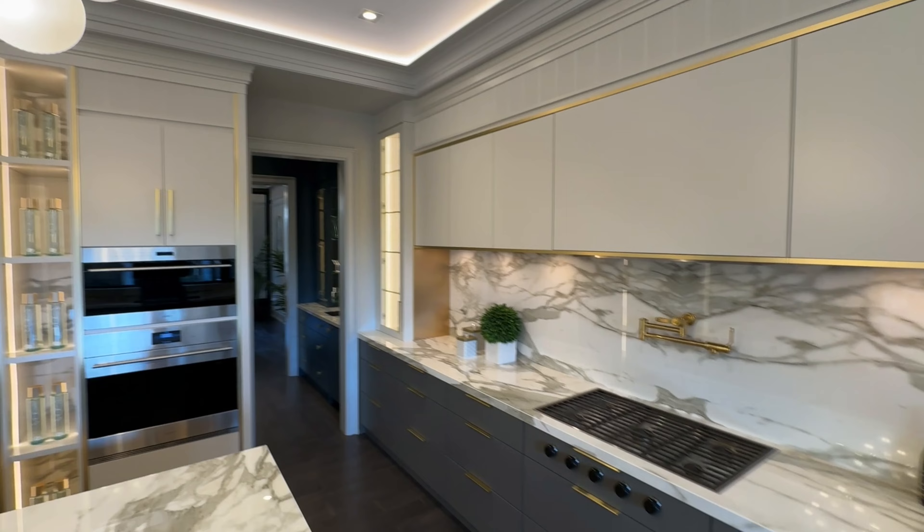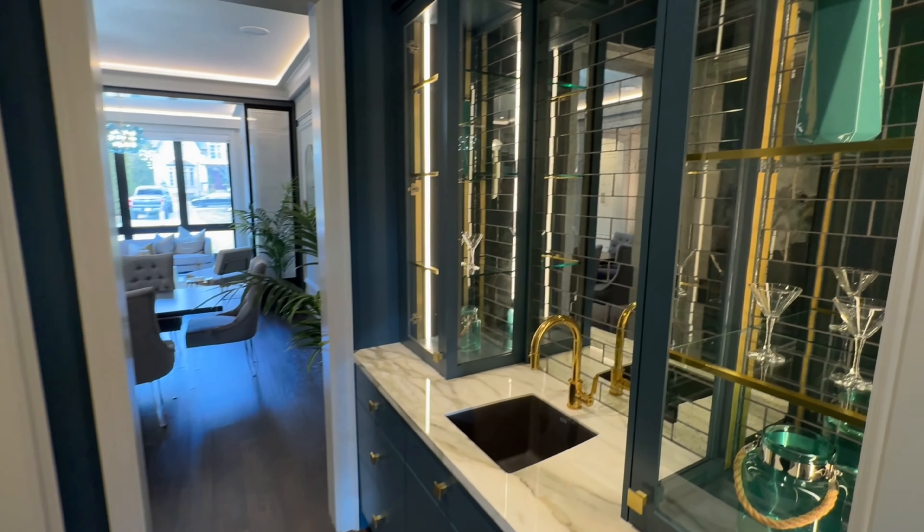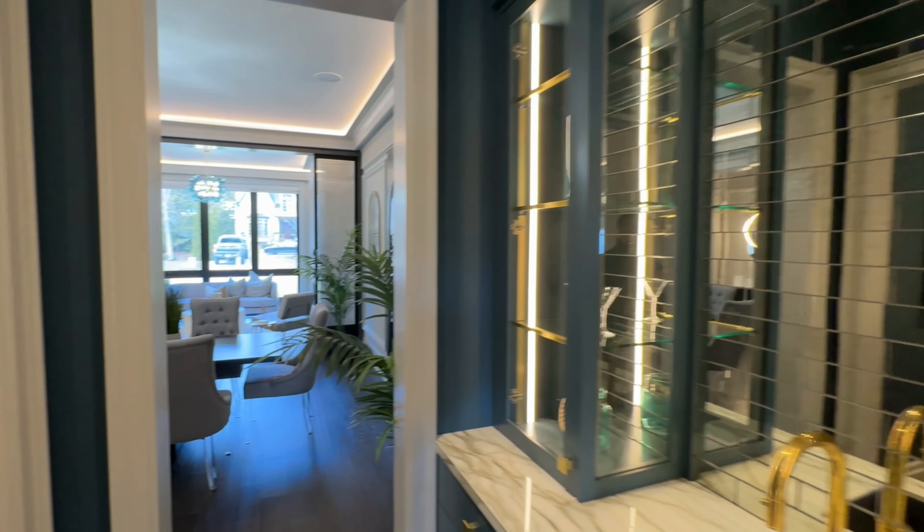The breakfast area enjoys a fantastic view of the professionally landscaped backyard. The adjoining family room is a well-appointed spot featuring a wall of windows and a second linear gas fireplace set into a magnificent porcelain wall.